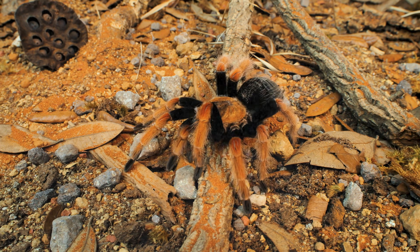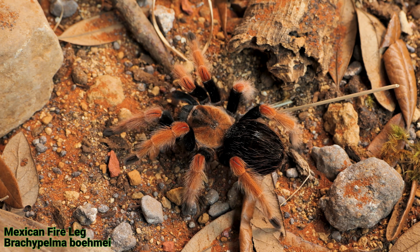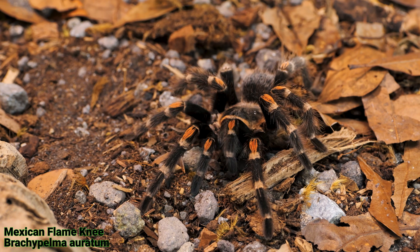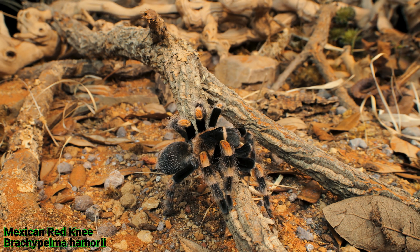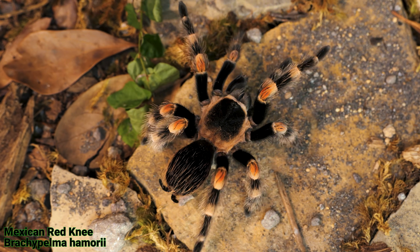First off is the Brachypelma bomai, commonly known as the Mexican fire-leg tarantula. Then you have the Brachypelma erotum, whose common name is the Mexican flame knee tarantula. To confuse things even more, Brachypelma haemori is known commonly as the Mexican red knee tarantula. And the Brachypelma smithi, which looks nearly identical to the haemori but does have a few slight variations, is known as Smith's red knee tarantula, or the red knee tarantula.